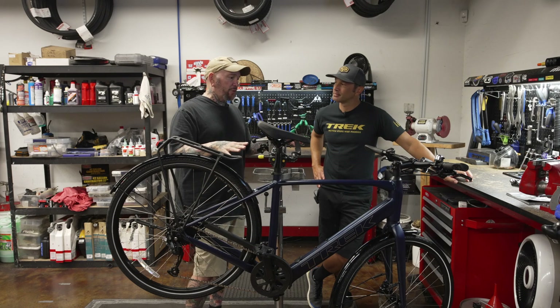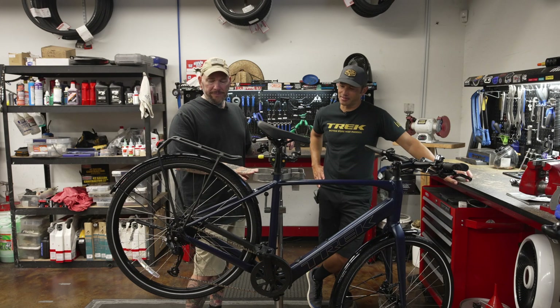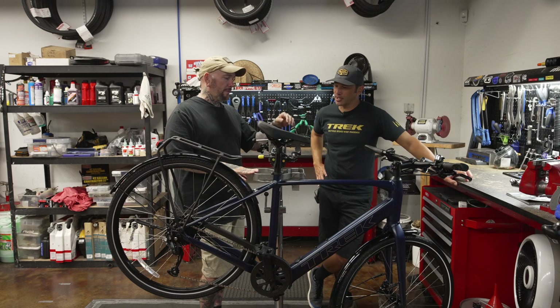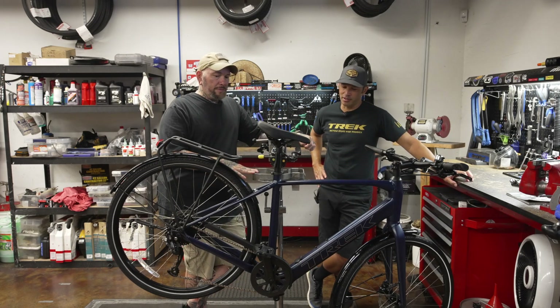Anything else on the bike? What groupset is this? It's an Altus 9-speed. Very basic, very entry level — but again, we're at a lower price point here, and it's great quality for what the bike was intended for.